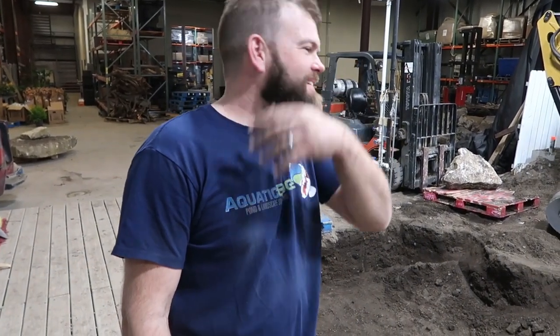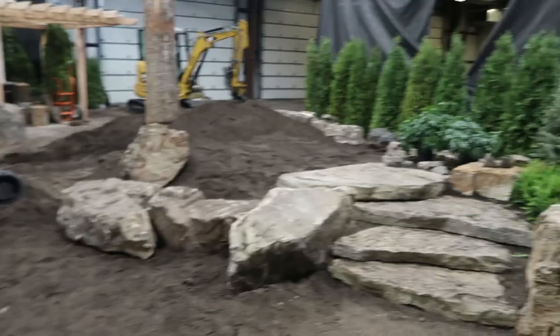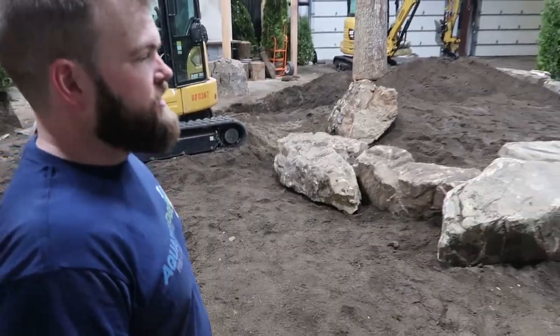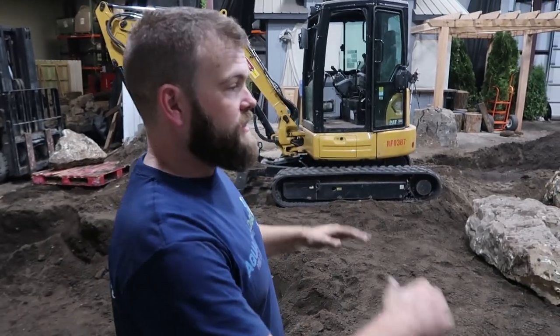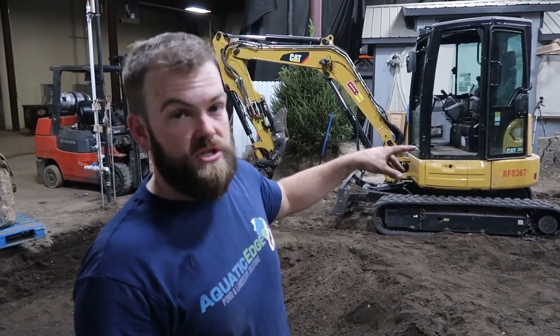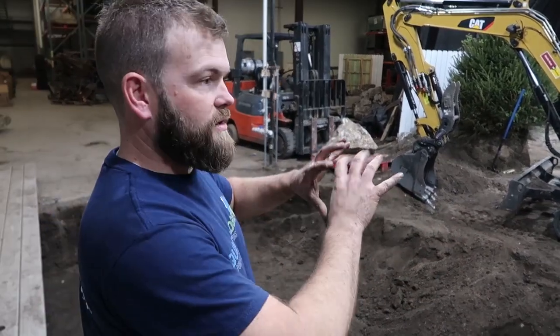Tim, I feel like we made pretty good progress today. We hit one of our benchmarks, which was to get this area's elevations all set and get the steps in. This is our semi-formal, secret garden area here, and it serves as the benchmark for the elevation of everything else. Not only did we have that to deal with, we also had to watch our machine logistics, because once we start digging here we're going to be a little locked in with machines. So we focused digging over here so that tomorrow we can come in and go in the directions we need to.